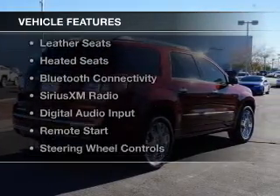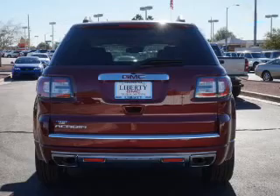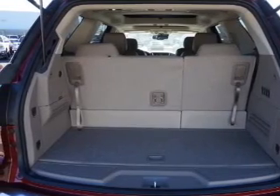The features include dual sunroofs, electric trunk, heated steering wheel, leather seats, heated seats, Bluetooth connectivity, Sirius XM satellite radio, digital audio input, and remote start.